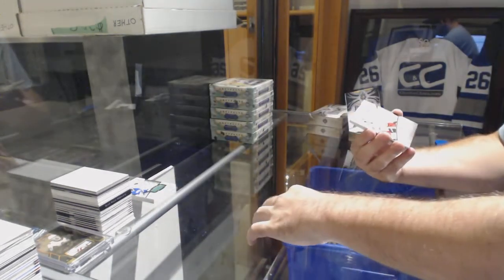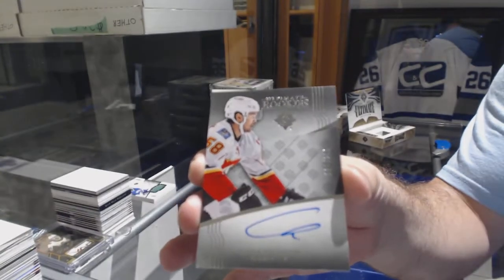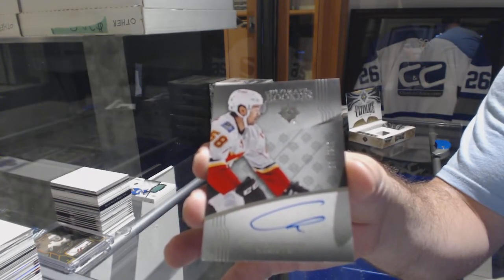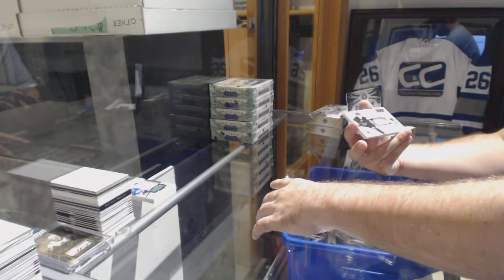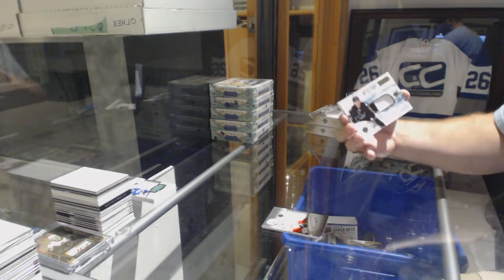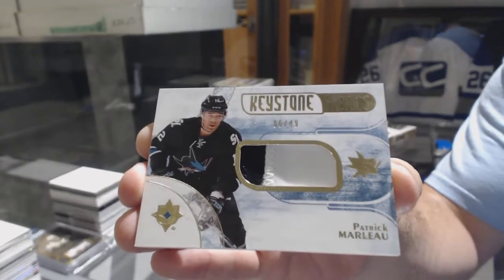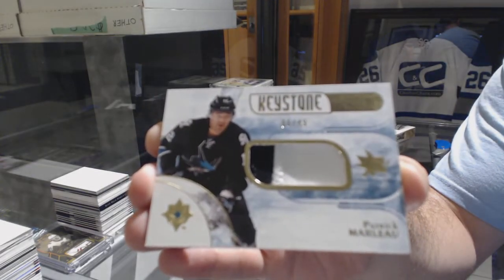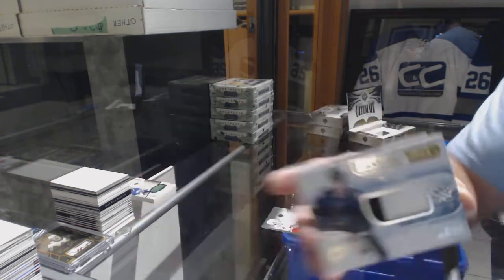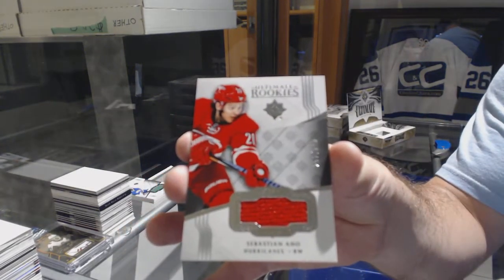For the Calgary Flames, number 299 Oliver Kylington rookie auto — Calgary Flames. That is a weak autograph, my gosh. For the Sharks, number 249 Keystone Fabrics patch Patrick Marleau. And for the Carolina Hurricanes, Sebastian Aho 249.